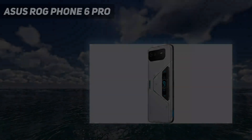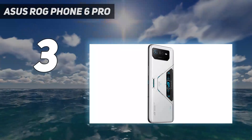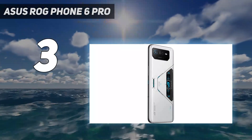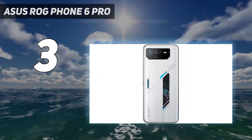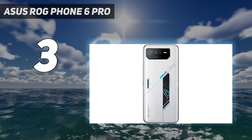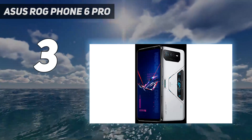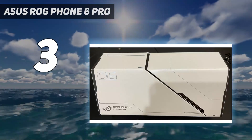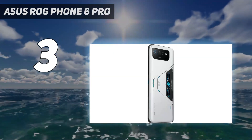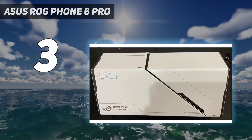At number three, the ASUS ROG Phone 6 Pro. If a dedicated gaming phone is your cup of tea, look no further than the ROG Phone 6 Pro. This monster packs the Snapdragon 8 Plus Gen 1 chipset, a whopping 18 gigabytes of RAM, a mammoth 6000mAh battery, new and upgraded air triggers, and enhanced cooling options for sustained gaming periods.